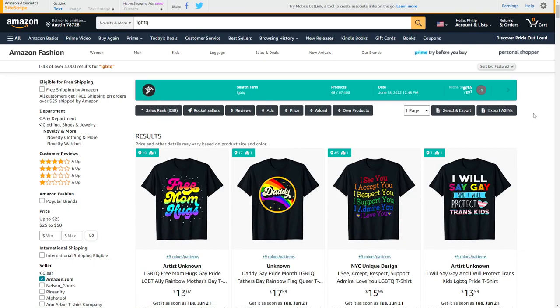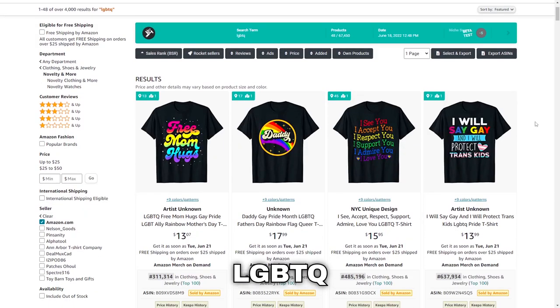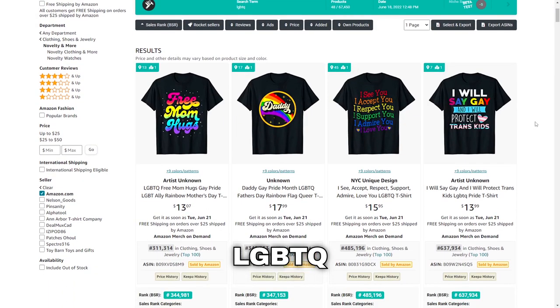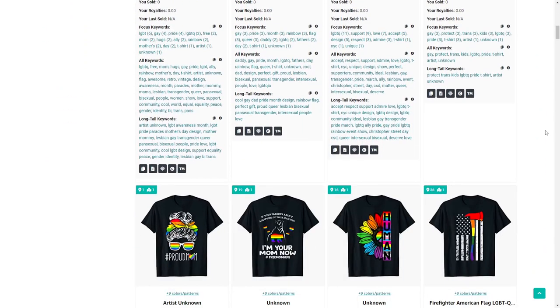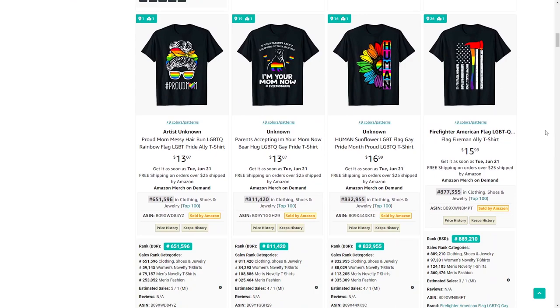Niche number 21 is LGBTQ. This is a very fun one because the designs are typically very colorful and it's a topic that's very popular in today's society, so it's definitely a niche with a lot of potential.